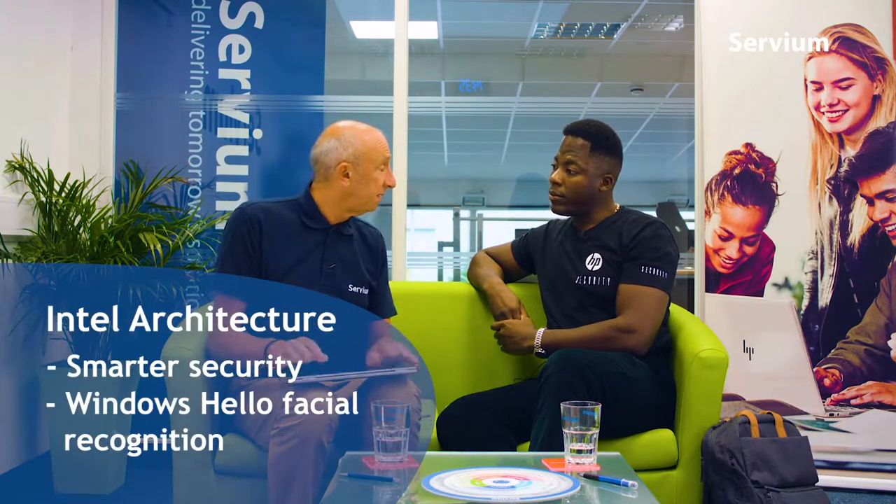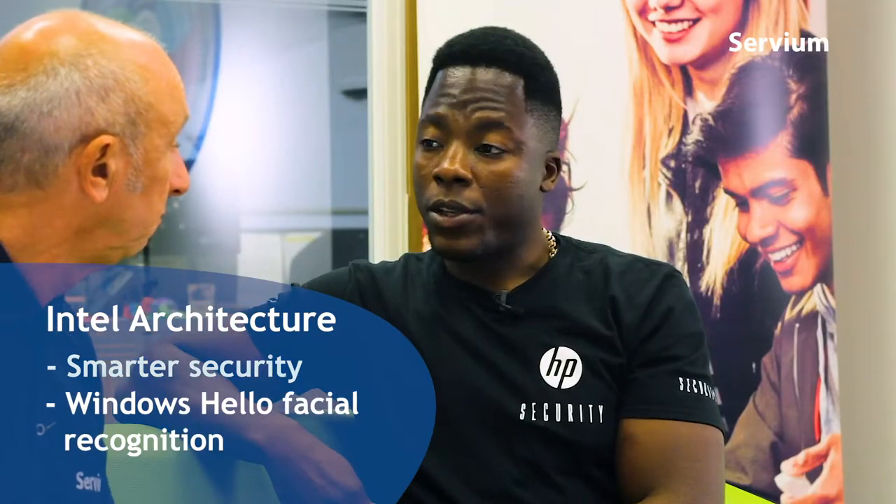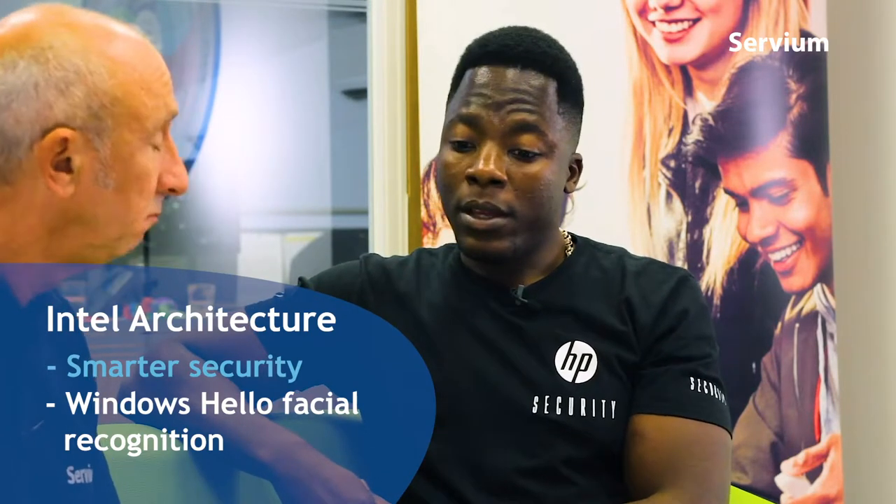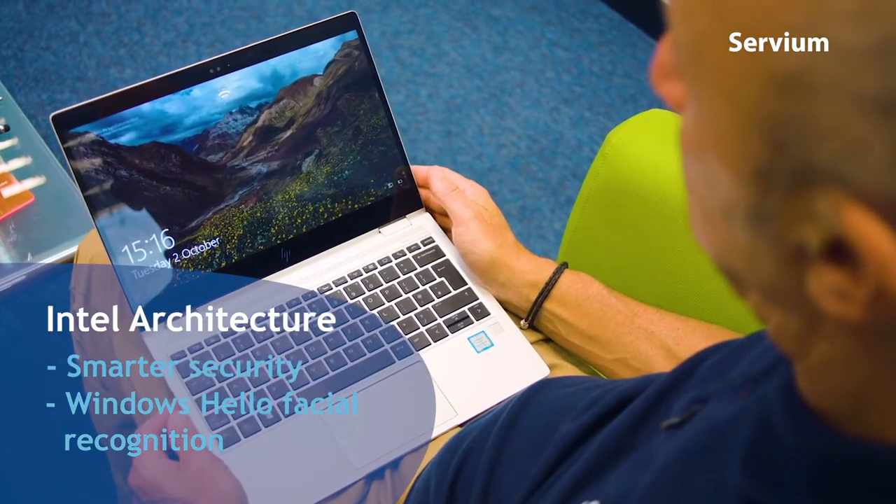Obviously it's using the new Intel architecture. So what does that give to the features of this device? It gives it a whole new realm of security offering. With the EliteBooks, all of these from the 800 series and above have Intel inside. With that, Windows Hello - which you use for facial recognition to log on - is based on Intel as well. With the security offering, the BIOS working in partnership with Intel and the EliteBooks just works so well together. When I'm travelling doing work on a train or in a hotel, the SureView is a great way of limiting the viewing angle.